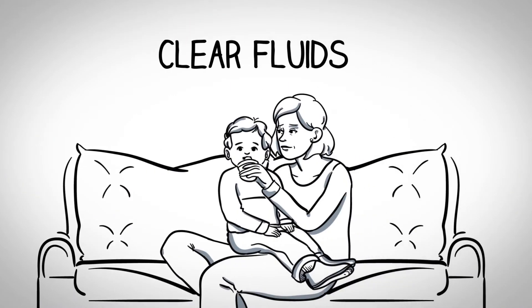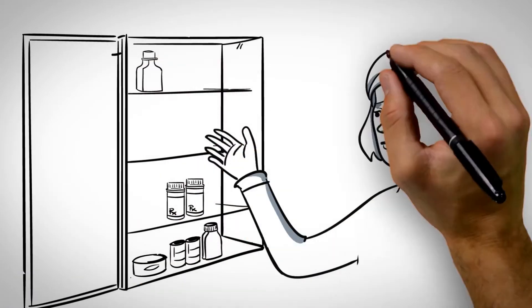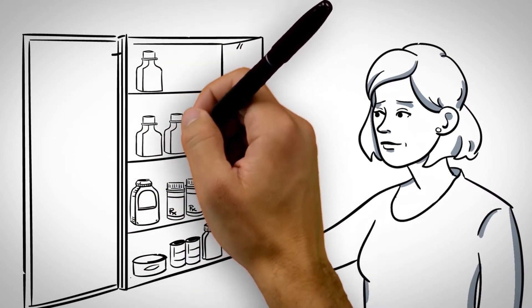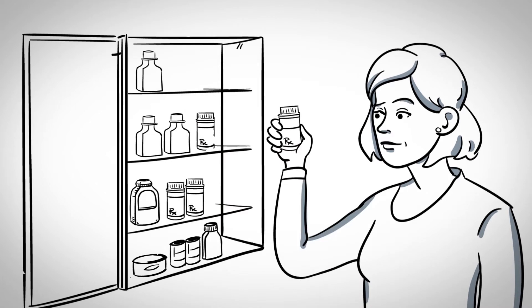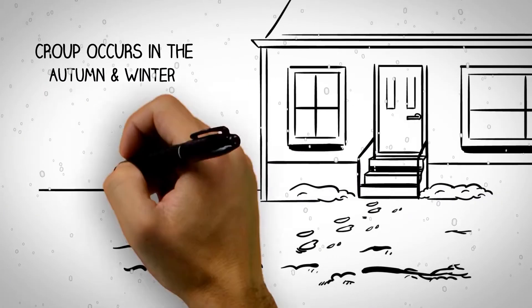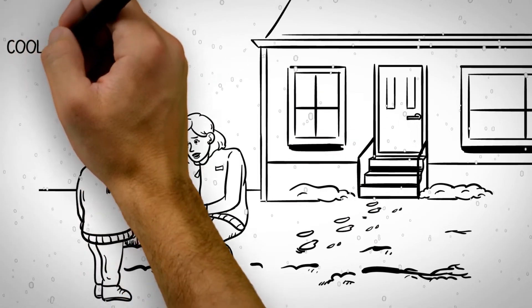So what should you do? First, stay calm. Plenty of clear fluids will avoid dehydration. If you do want to give your child some medicine for fever, use an acetaminophen such as Tylenol or Tempra, or ibuprofen such as Advil or Motrin — just be sure to follow the label instructions.